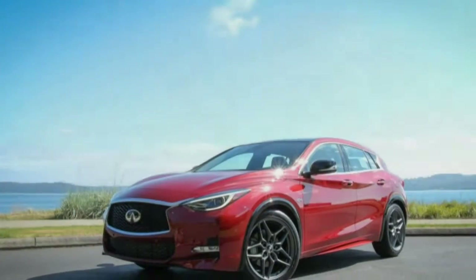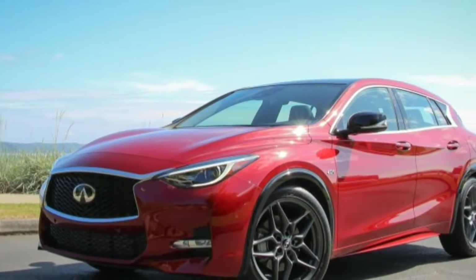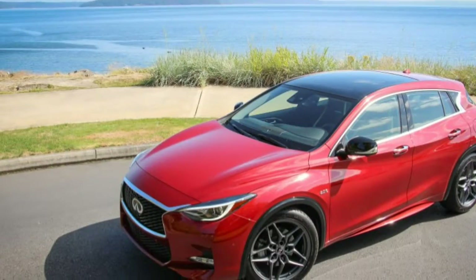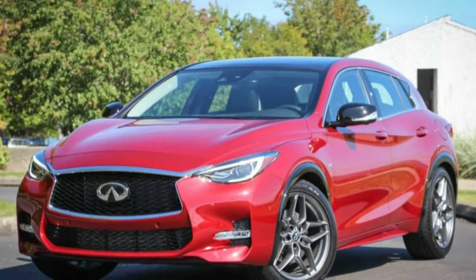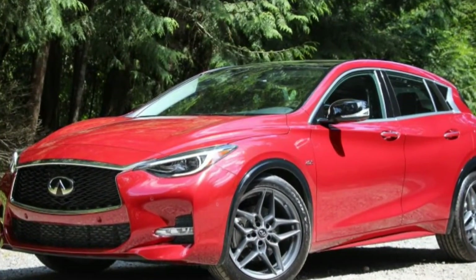Another cushy compact crossover may or may not be what the world needs now, but it's exactly what Infiniti needs. Enter the swoopy, stub-tailed QX30, which Infiniti is pitching as a premium active crossover to give the brand an entrant in a segment poised for explosive growth.